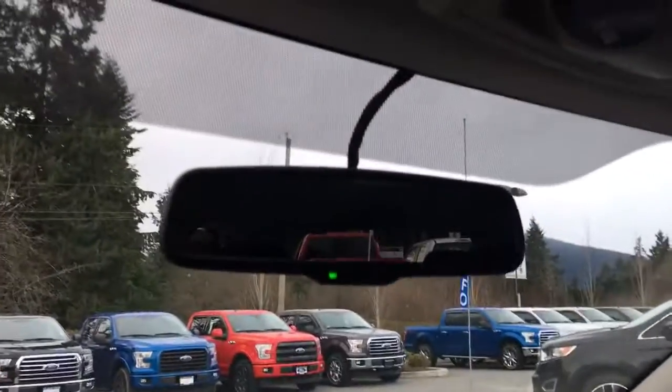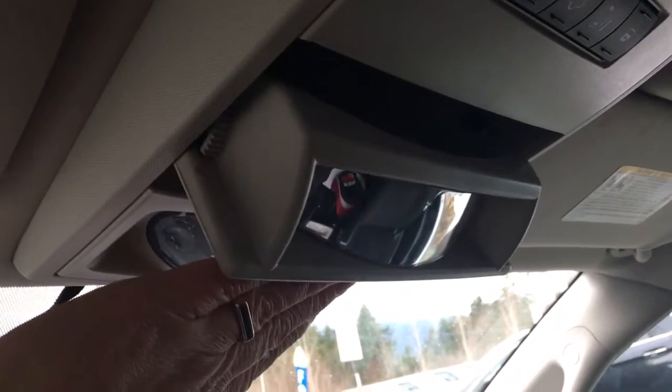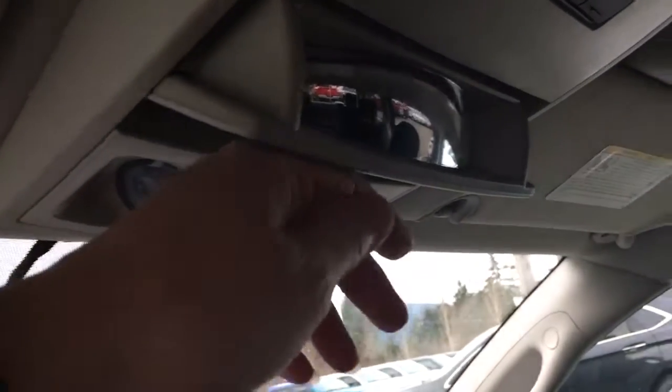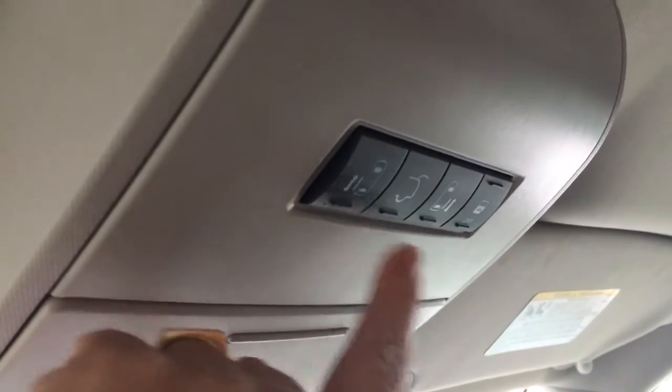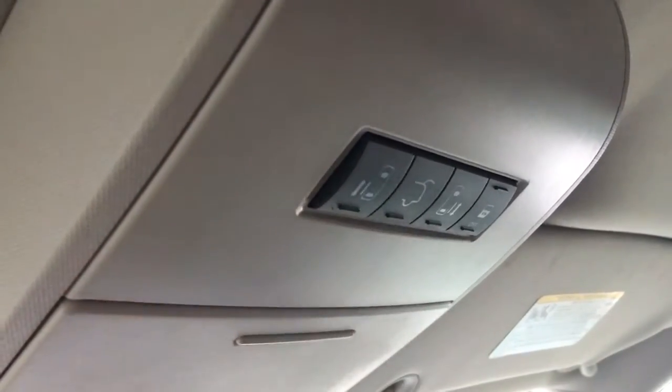You have an auto-dimming rear view mirror. Your lighting controls are located here and a sunglass holder here. You can tilt it halfway to see what's going on in the back. Up above are the controls for the sliding doors, the back hatch, and the other side, as well as the locks.